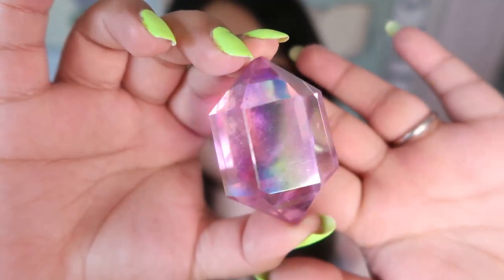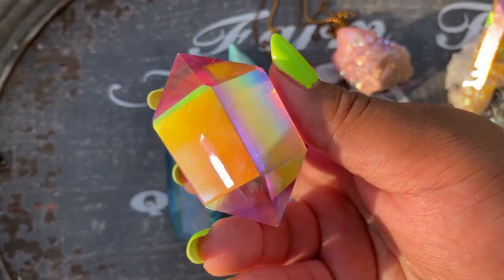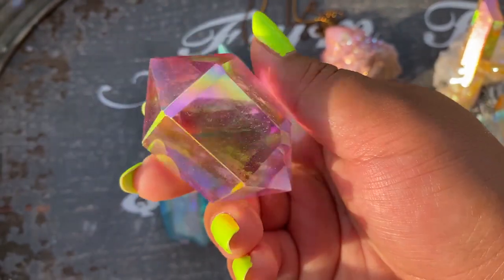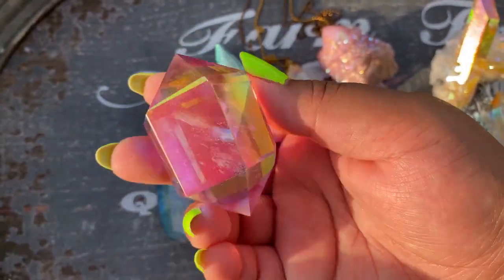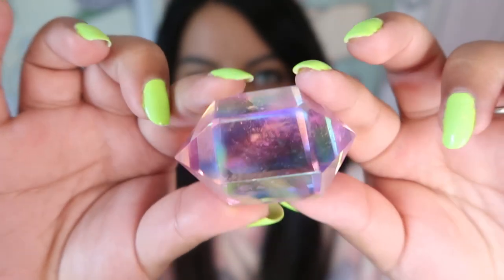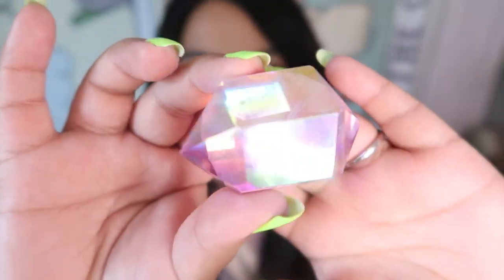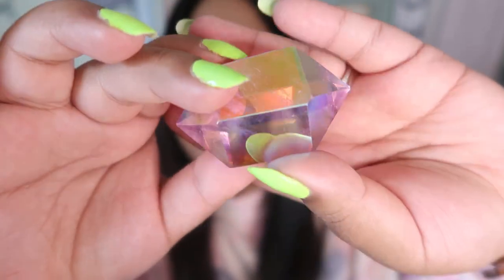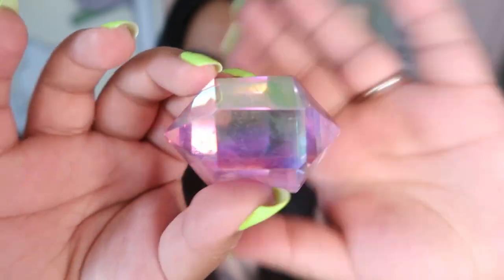This next piece is a chunky wand with two points and it is absolutely gorgeous — it's in this Barbie pink Aura. It does have a little bit of cloudiness but you can see how clear it is. This is a very high quality clear quartz coated with the pink Aura. It's absolutely gorgeous and I love how chunky it is. This one is from the Crystal Fairy and I'm trying to get one of these big chunky pieces in every single color.